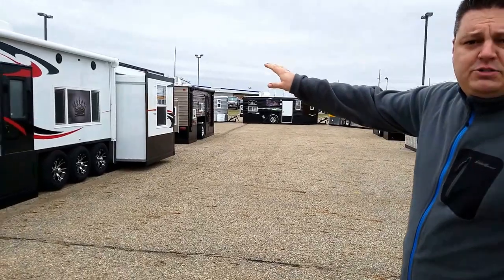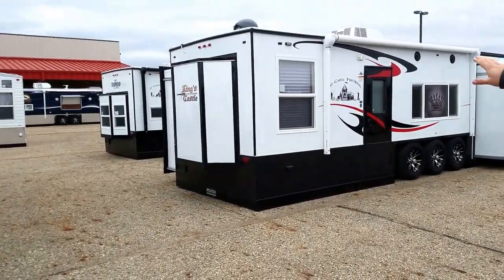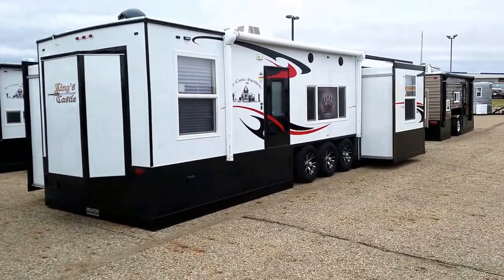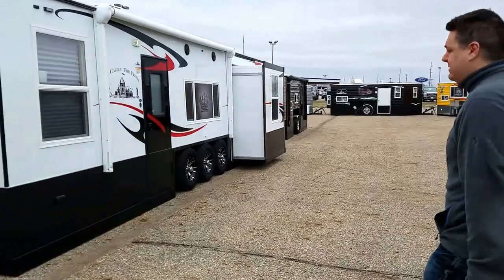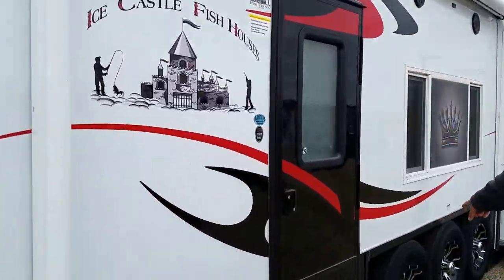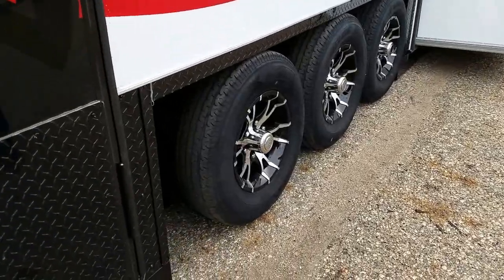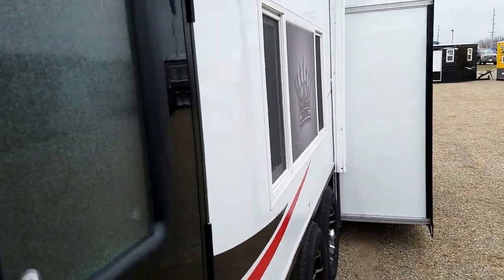We're going to go take a look at this one. This is an 8x30 foot house that's been completely redone for 2017. It's a triple axle, and this unit is also going to have two slide outs in it.